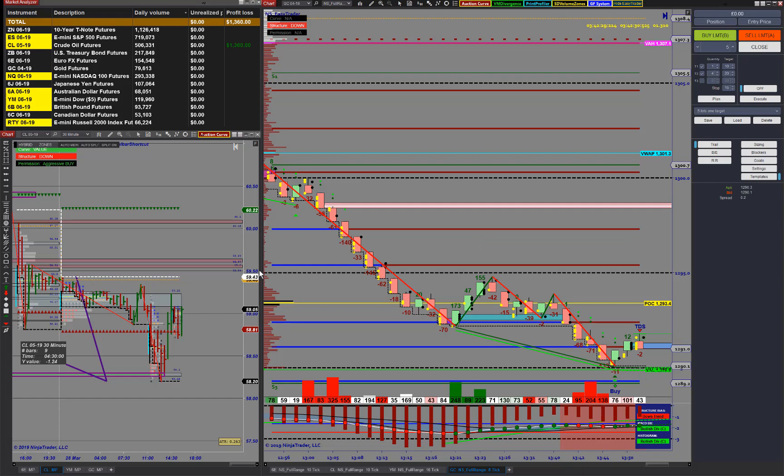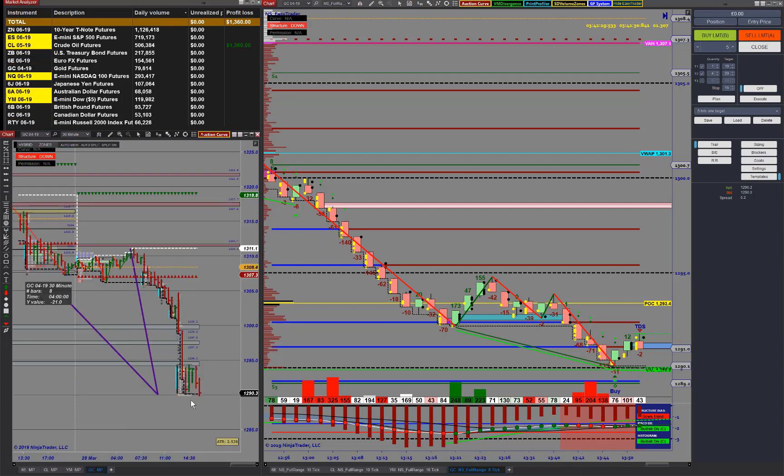If I just pull it up on the 30-minute chart, you can see that the range from the high to the low was 210 ticks, which is a pretty big move for the day.